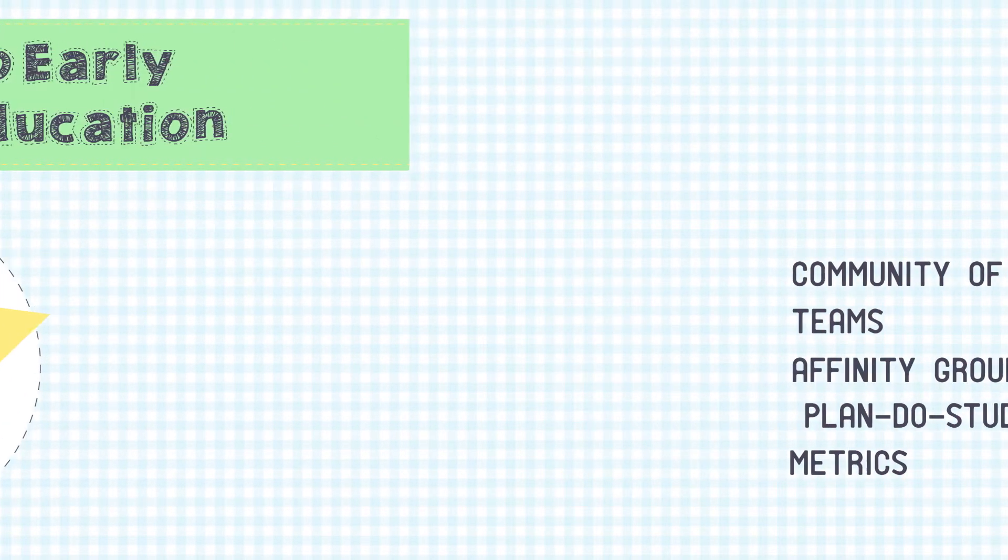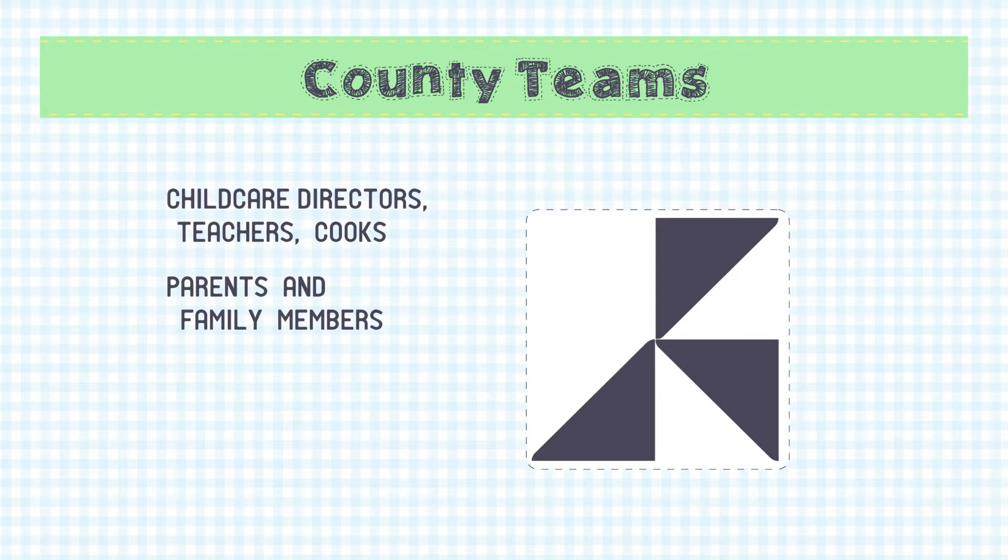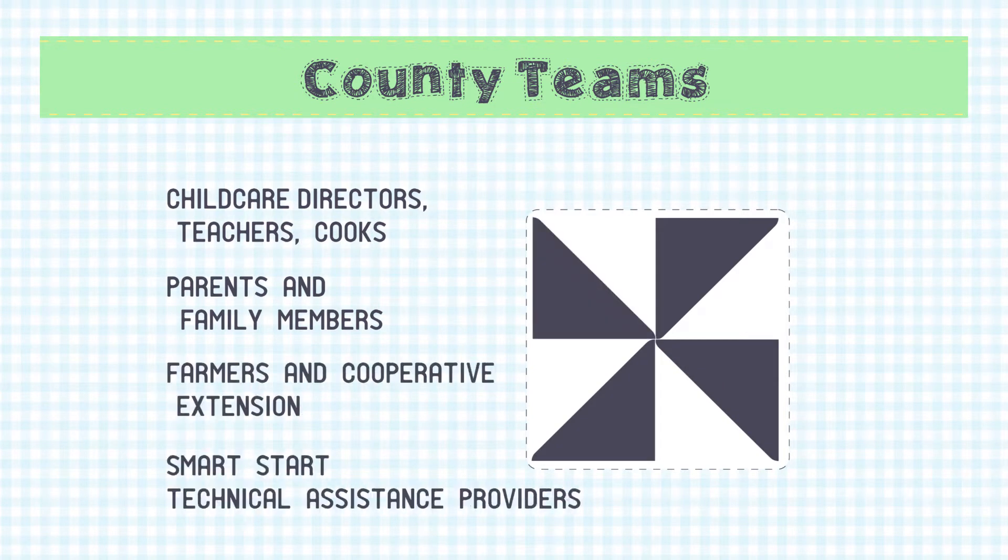Each county puts together a team of child care staff, parents, a farmer, a Smart Start executive director, and technical assistance specialists. And they are working together as a team, meeting monthly to wrestle with challenges and discuss with each other.